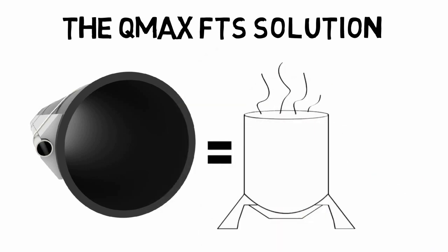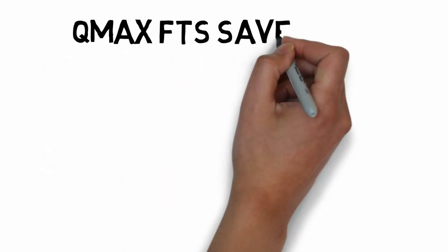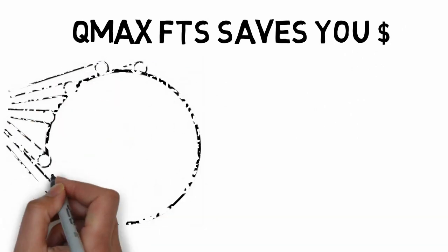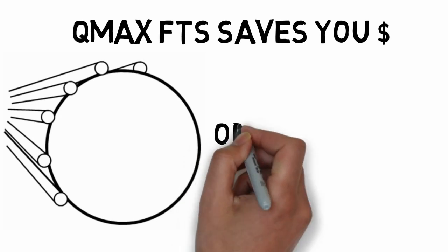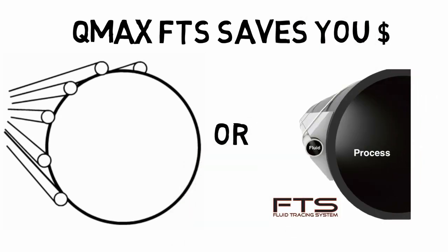Q-Max FTS is like cooking a turkey in a fryer — you get it cooked in minutes instead of hours. With traditional tube tracing, multiple tubes may be required to sufficiently heat the process piping. Imagine how much materials and energy cost is associated with that. All that tubing can be replaced with a single tube with Q-Max FTS.